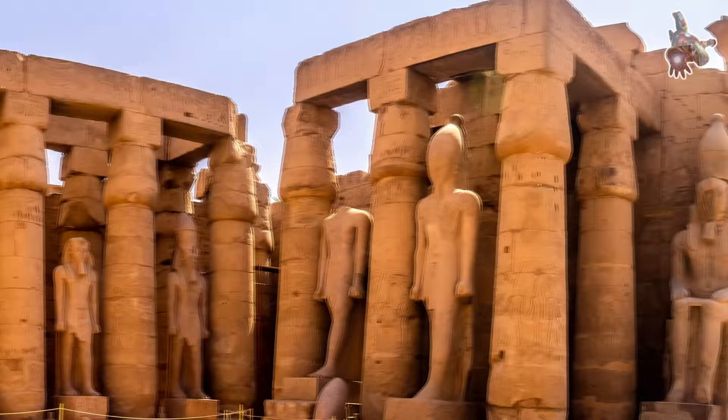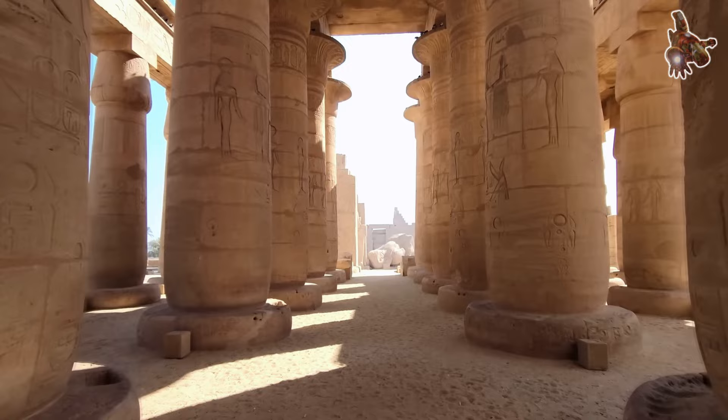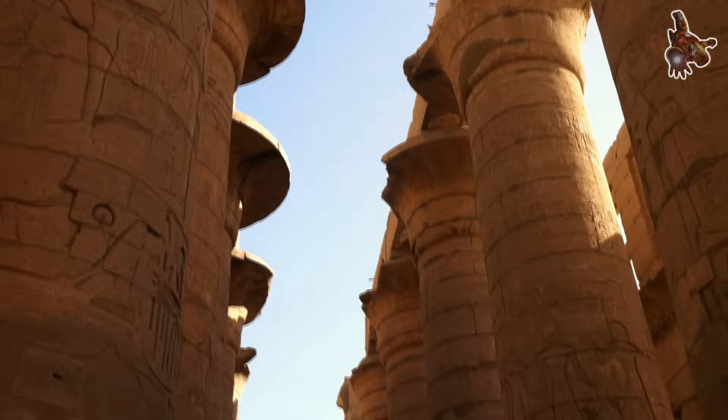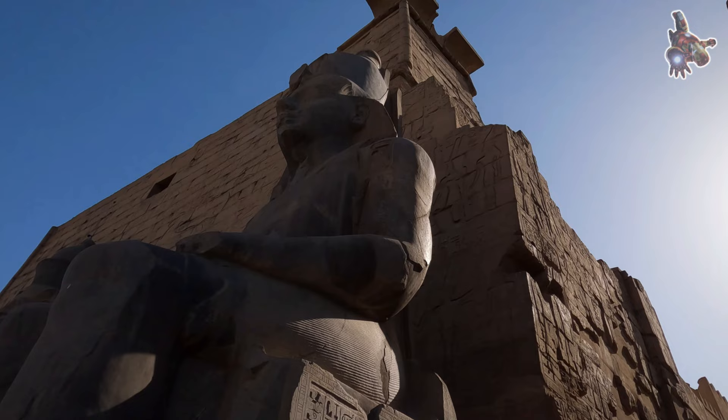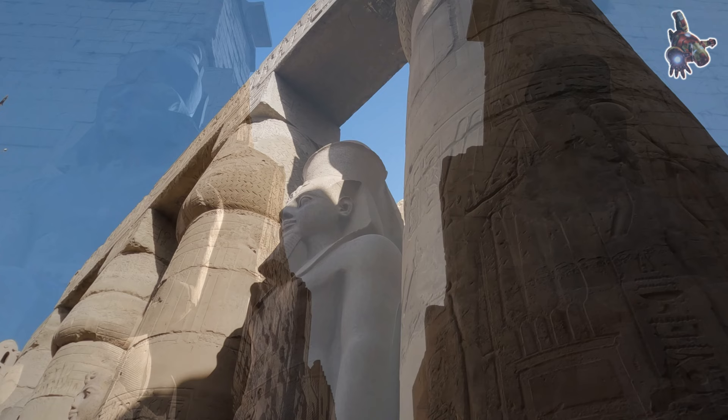The idea of acquiring the Luxor Obelisk for France originated during Napoleon's campaign in Egypt in the late 18th century. The notion of bringing the Luxor Obelisk to Paris was initially conceived during Napoleon's military campaign in Egypt. General Louis-Charles-Antoine Dysay, on March 21, 1799, wrote to Napoleon informing him of the existence of two obelisks in Thebes, modern Luxor. Dysay believed that transporting these obelisks to Paris would create an extraordinary spectacle.